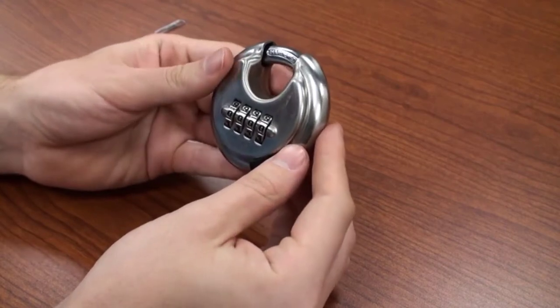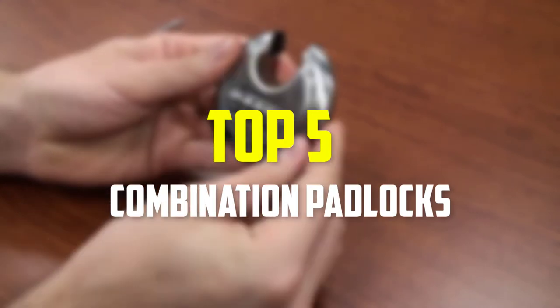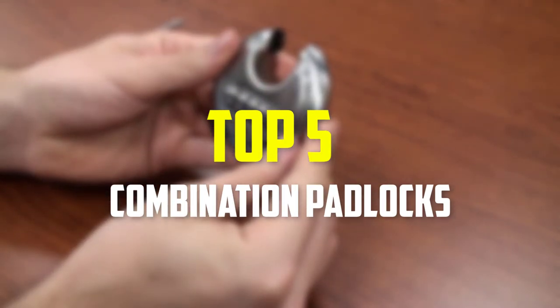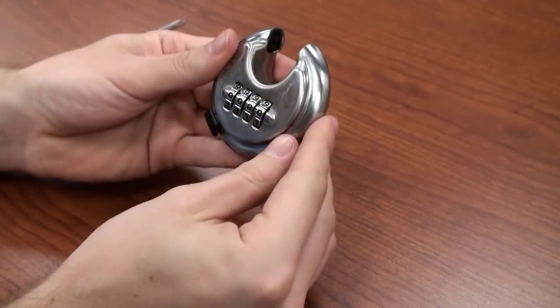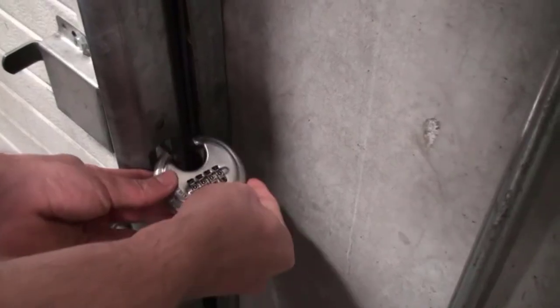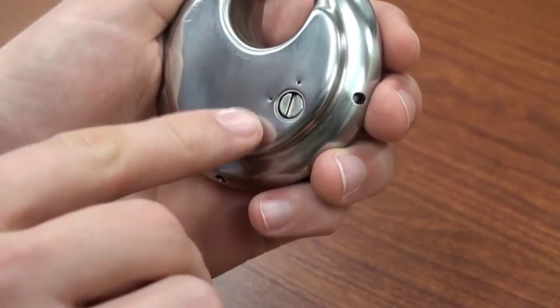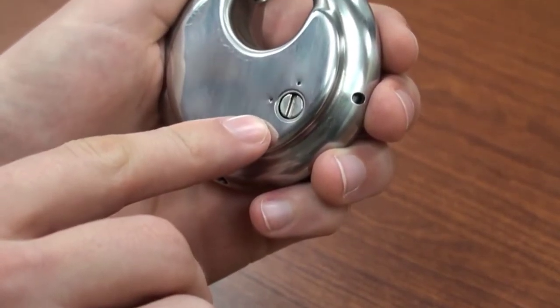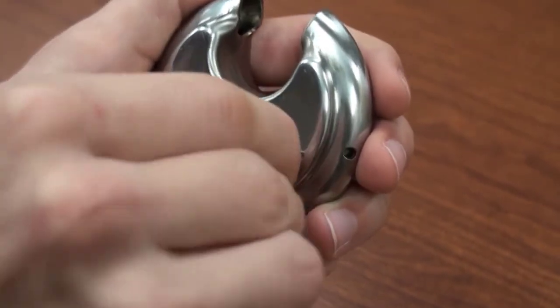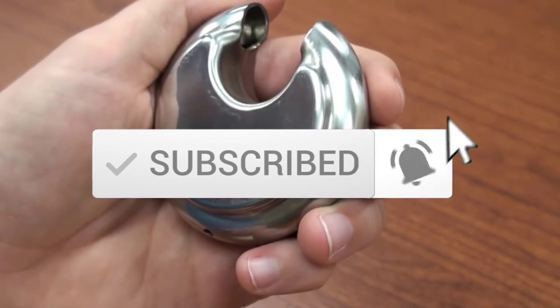Hey guys, in this video we're gonna be checking out the top 5 best combination padlocks available on the market for their true quality. I made this list based on my personal opinion and hours of research, and have listed them based on popularity, quality, price, durability, user opinions, and more. If you want to see more information and the updated price, you can check out the description below, and also make sure to subscribe for more reviews. Let's get started.